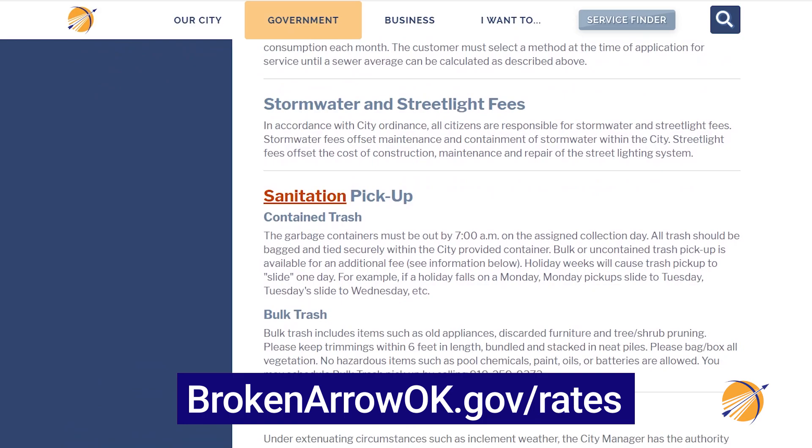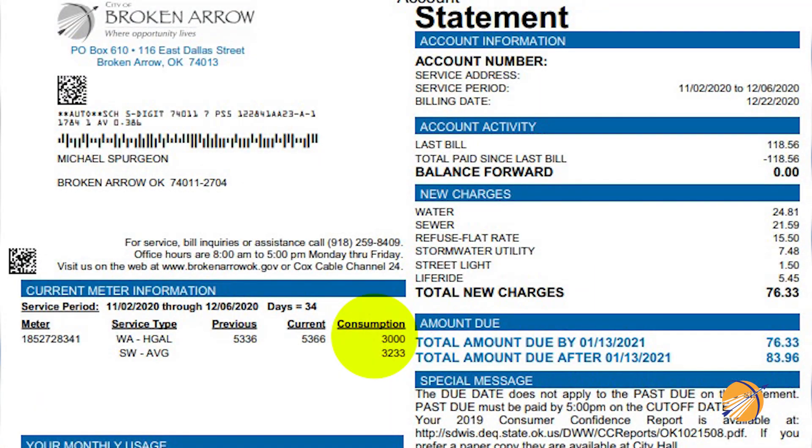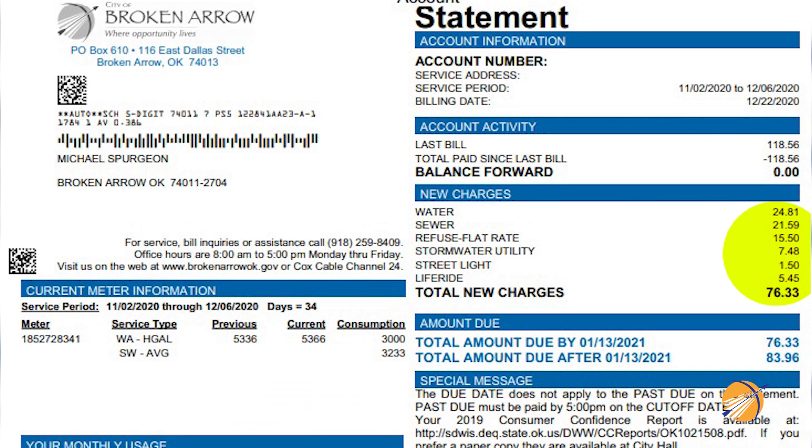I'd like to help you understand your bill and how your usage is actually calculated. I'm going to use my home as an example. During this time period we used about 3,000 gallons of water, at an actual water cost of about $25, which is added to the base charges, making our bill about $76 for that month. For reference, the average water usage for a Broken Arrow family of four is between 6,000 and 8,000 gallons — an average bill of $90 to $100 a month for all charges.